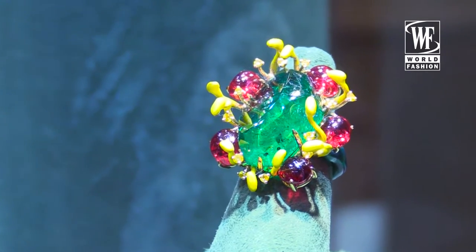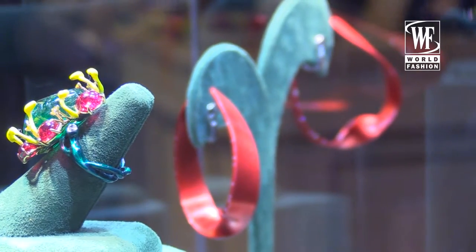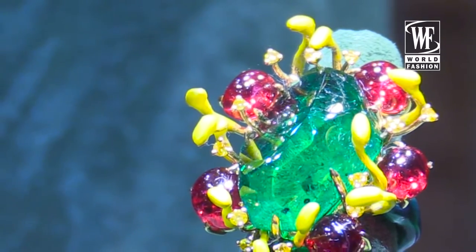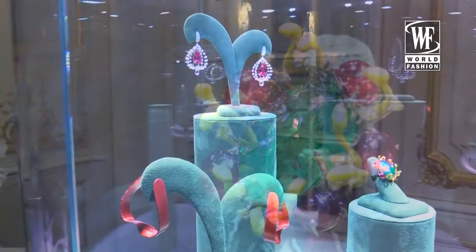It's a great emerald, and to protect it — as emeralds are very fragile — I put little pistils around it, and then some spinels around it. It's all set in titanium, so it's light, and then we put some animal on top so it really looks like a sort of a crazy flower.